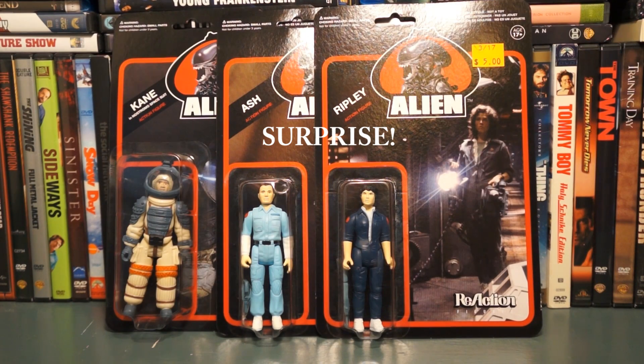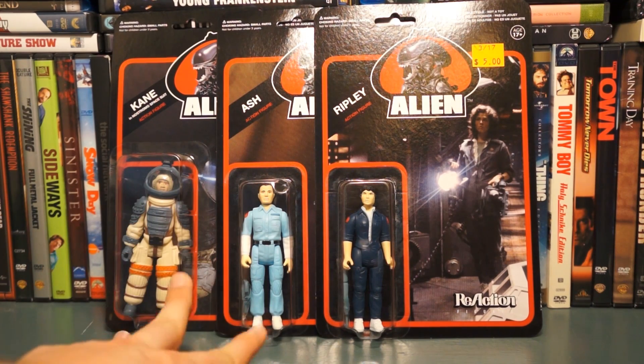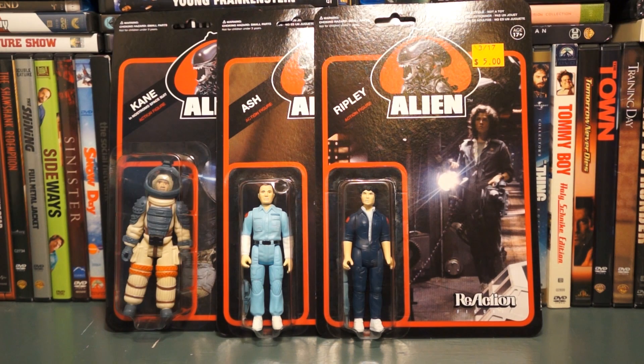Lastly, these are not Star Wars figures, but they're clearly inspired by the vintage Star Wars line. These are the ReAction figures from Alien by Funko and Super 7 — I've got Ripley, Ash, and Kane in his space suit. These are the last three I needed for the first wave, so I now have the whole first wave. I'm also steadily collecting the second wave, and a third wave with the rest of the Nostromo crew is supposed to be coming out in the fall.